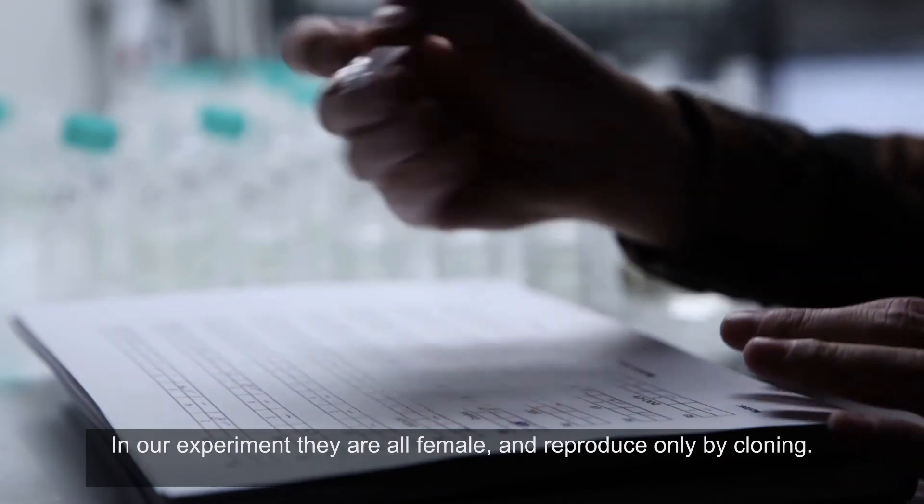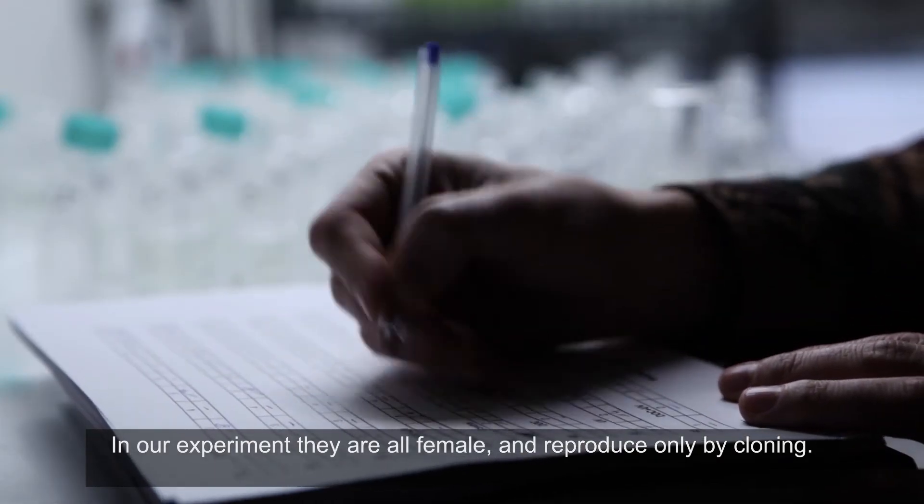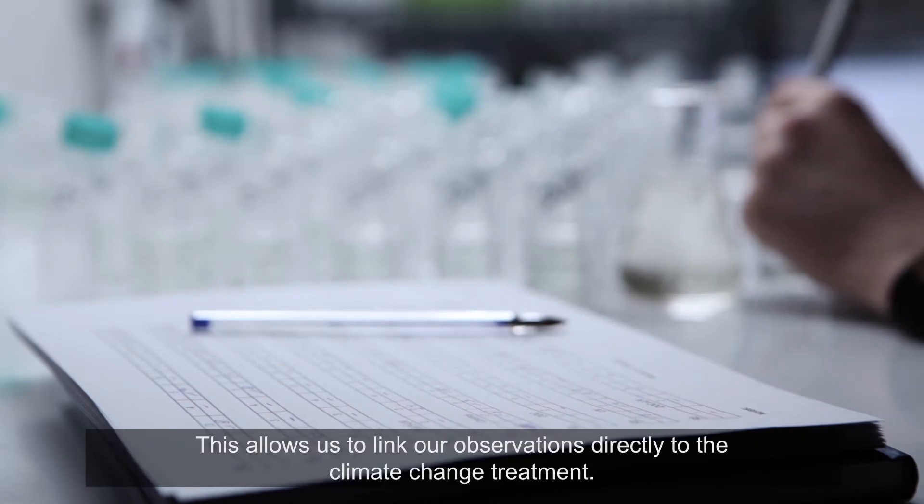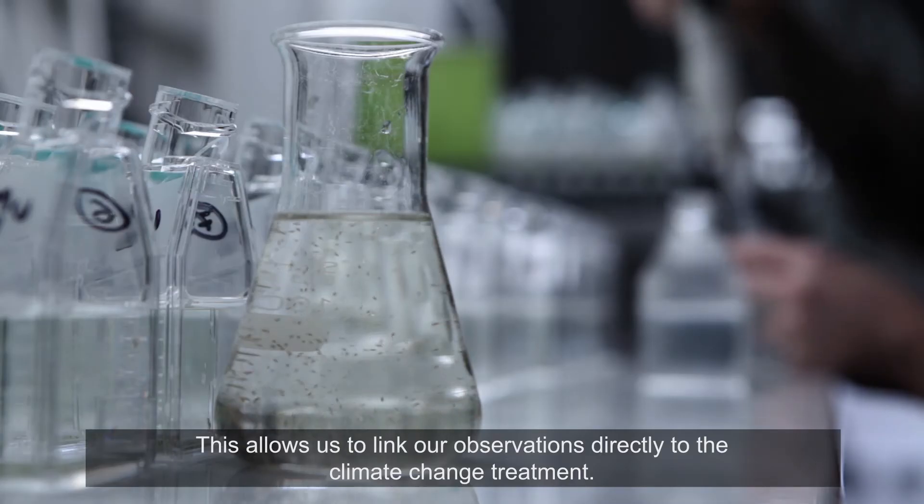In our experiment, they are all female and reproduce only by cloning. This allows us to link our observations directly to the climate change treatment.